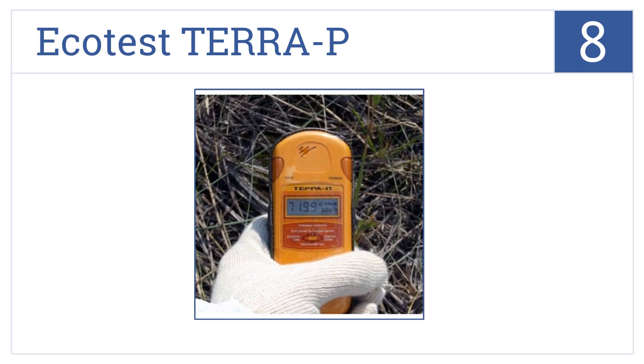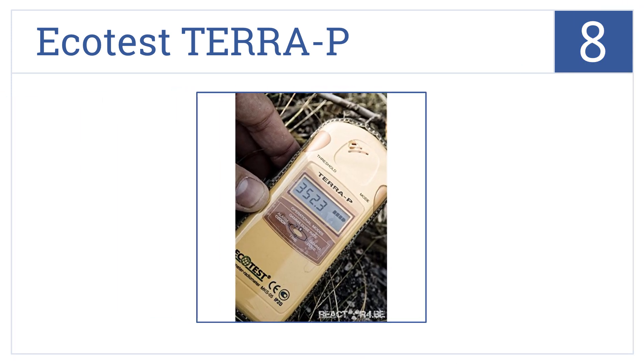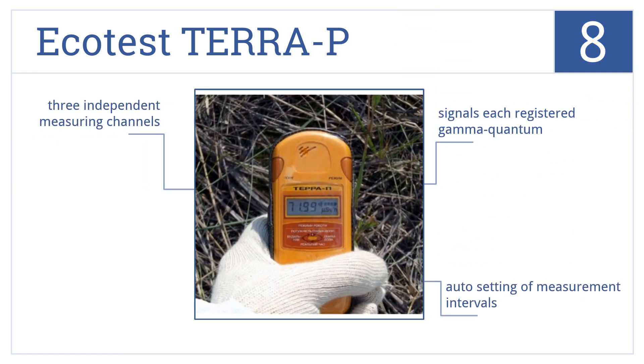Now for number eight, designed for household use, the Ecotest Therapy has a programmable audio alarm if radiation reaches a predetermined level. It signals each registered gamma quantum, has auto settings for measurement intervals, and has three independent measuring channels.